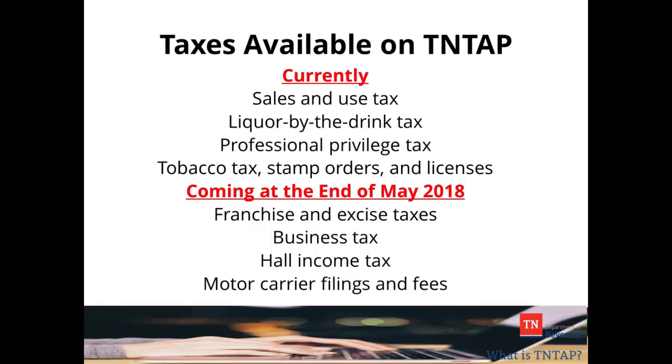In the future, all state taxes administered by the Tennessee Department of Revenue will be available on the 10TAP system.